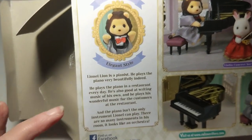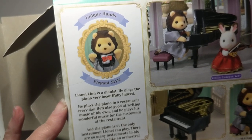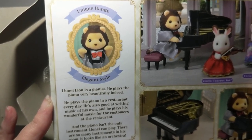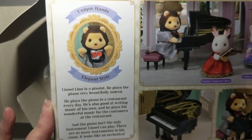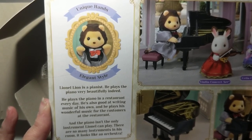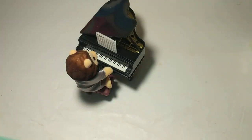It says that Lionel Lion is a pianist who plays the piano very beautifully. He plays the piano in a restaurant every day. He's also good at writing music of his own and plays his wonderful music for the customers at the restaurant. And the piano isn't the only instrument Lionel can play — there are so many instruments in his room it looks like an orchestra!